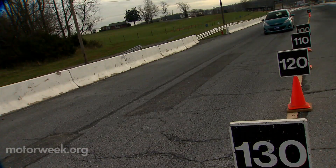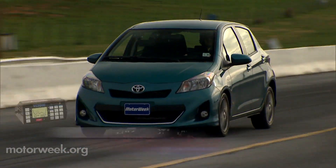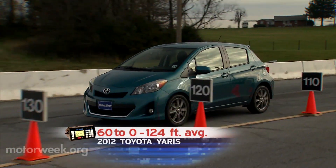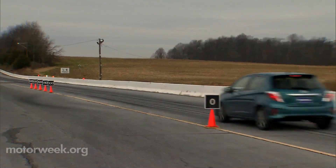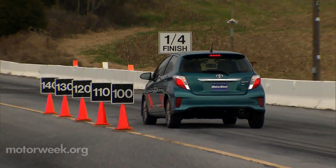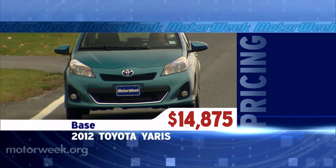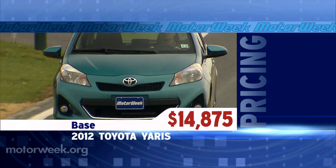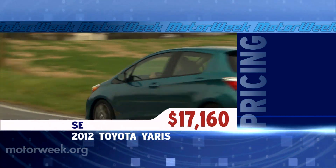Braking was quite good, however. Our SE's all-disc ABS stoppers produced short 124-foot halts from 60 with a nice firm pedal. Stops were consistently smooth and straight. The base Yaris comes with drum brakes in the rear, and that base Yaris starts at only $14,875, while our sporty SE stickers for $17,160.